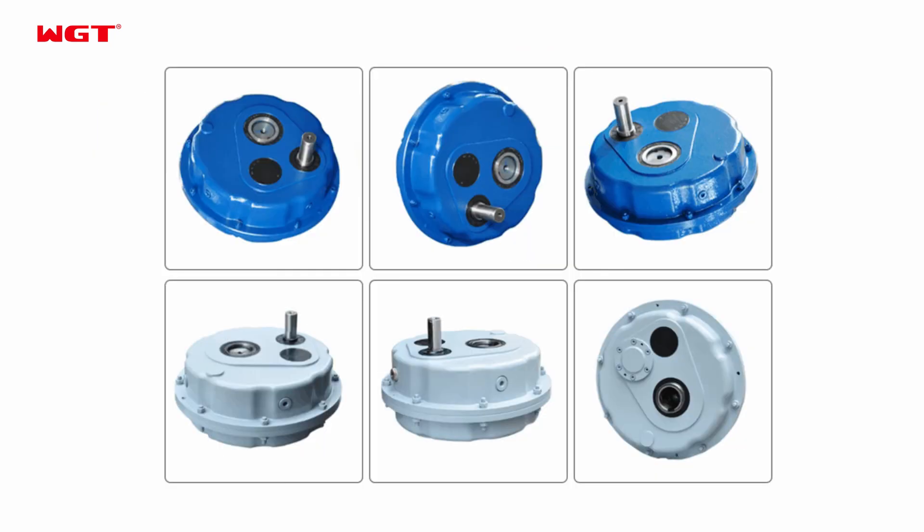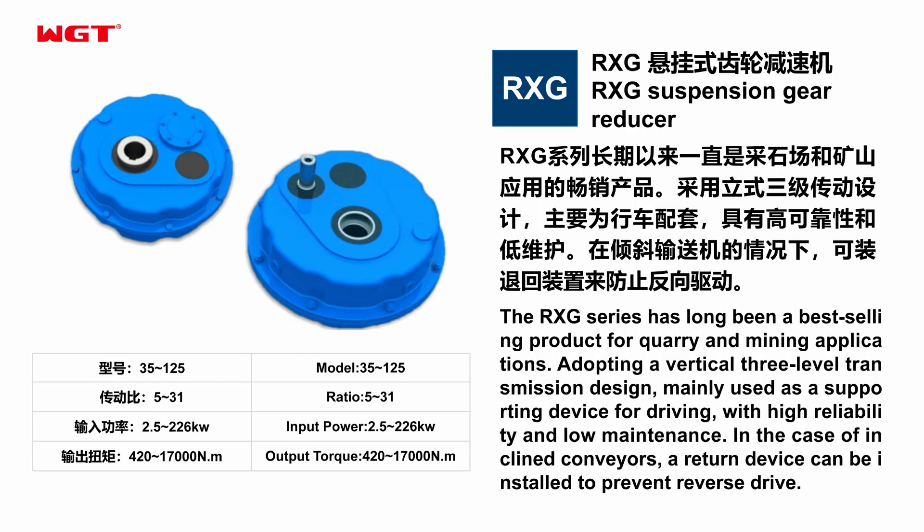In the case of inclined conveyors, a return device can be installed to prevent reverse drive.